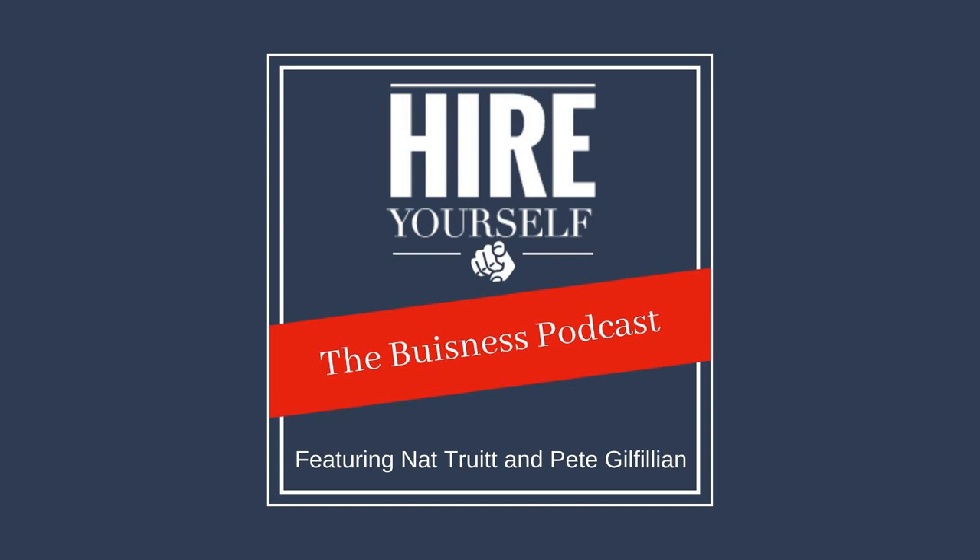Between us, we have 75 years of experience and have owned and ran nine businesses and counting.